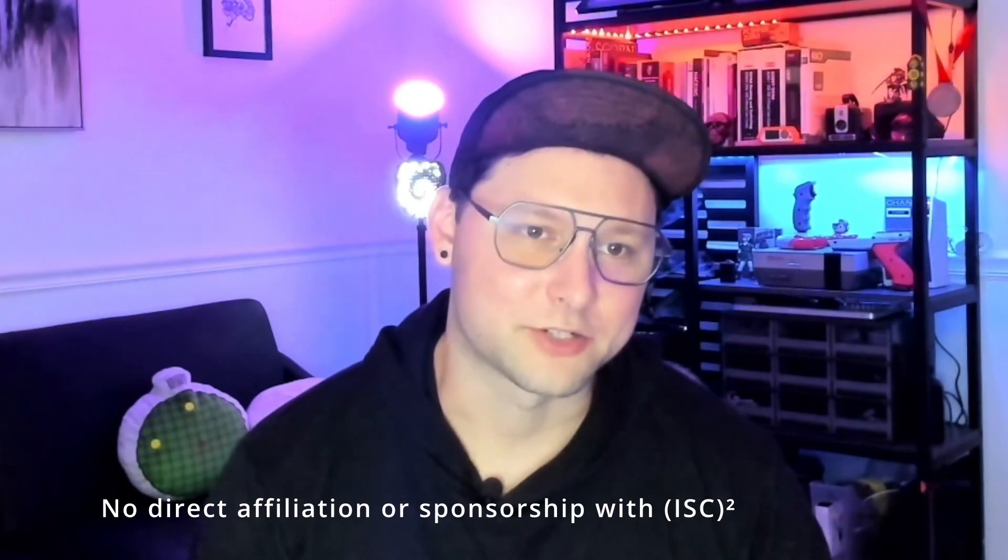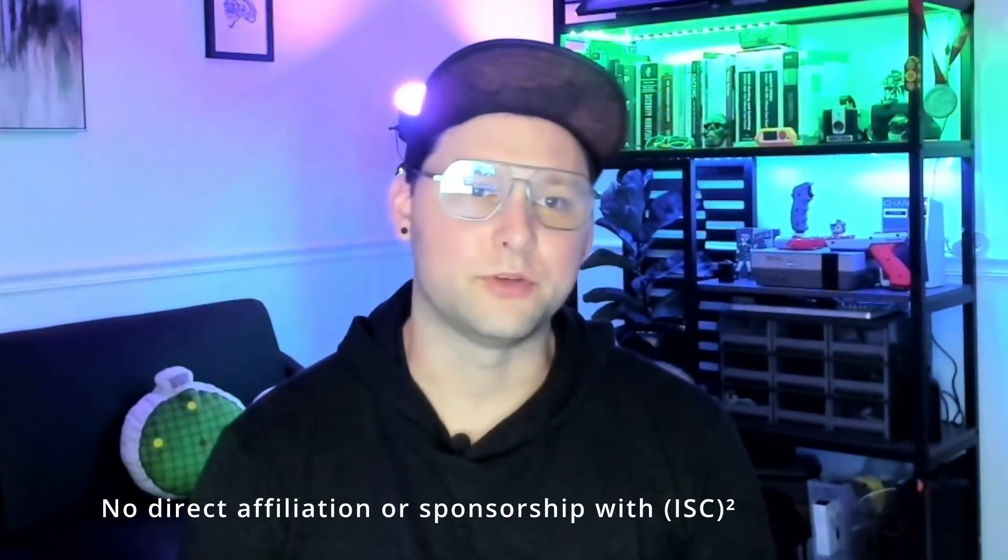Welcome everyone to the five tips to help you pass the ISC² Certified in Cybersecurity exam. My name is Ectokan, and today I'm going to help you better understand what it takes to get this entry-level cybersecurity certificate, why it's an important certificate to have, and what you can look forward to in the exam and future certificates you may take in your cybersecurity career.